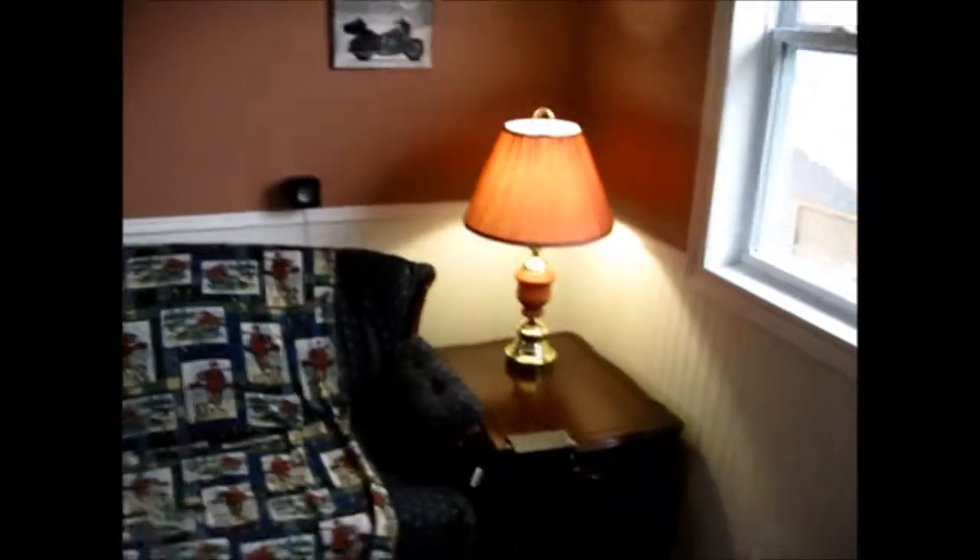I have new coffee tables, end tables, and lamps. There's the dining room, which John is currently working on.